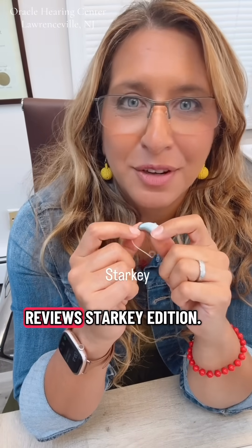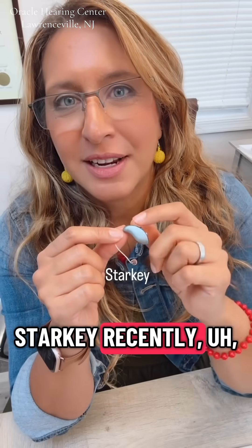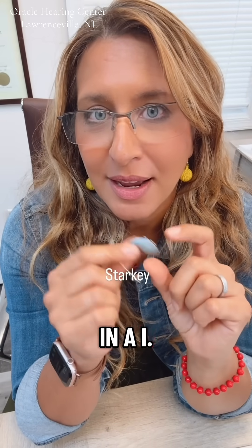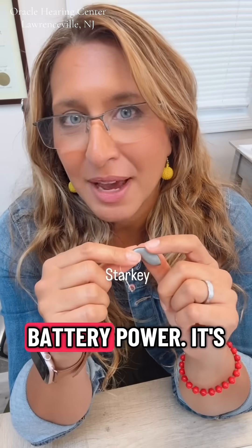2025 Hearing Aid Reviews, Starkey Edition. Starkey recently released the Edge AI. It does have built-in AI, and it has longer battery power.